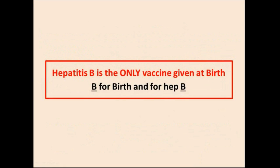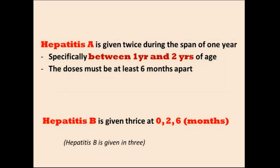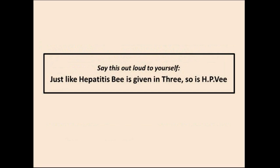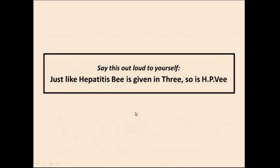Quick recap: the birth vaccine is HBV, hepatitis B vaccine. Hepatitis A is given twice, hepatitis B is given three times. Hepatitis A is given between age 1 and 2 in two doses, both at least 6 months apart. Hepatitis B is given at 0, 2, and 6 months. HPV is given on the same 0, 2, 6 schedule, except 0 means the first dose at post-pubertal age. Just like hepatitis B is given in 3, so is HPV.